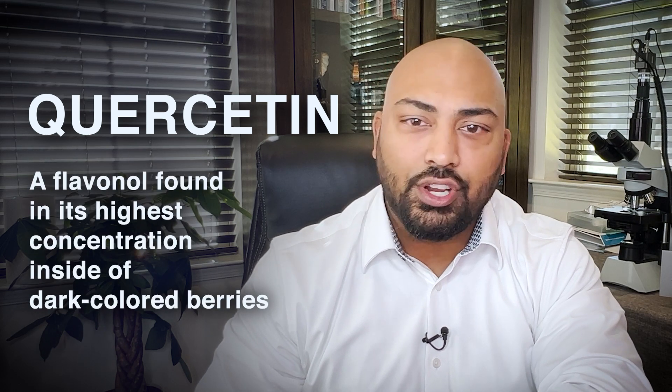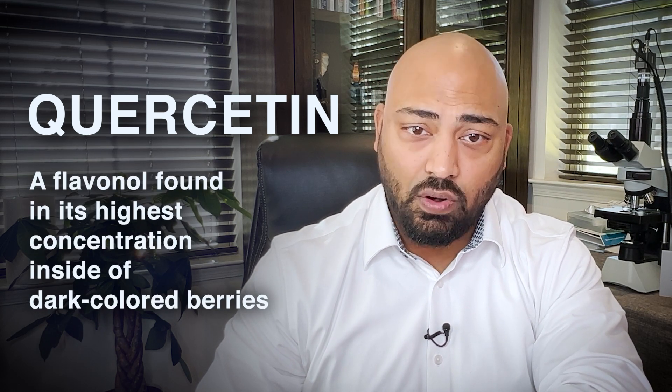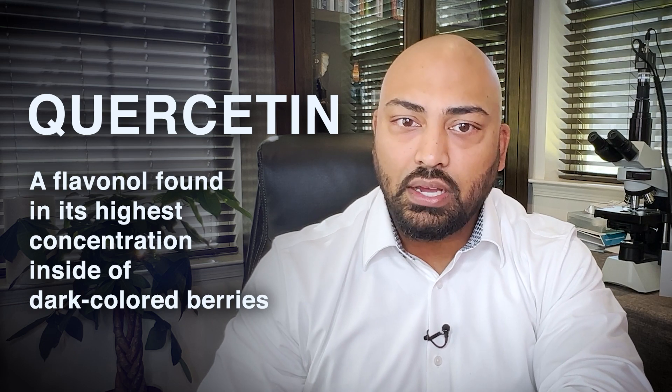What is quercetin? Quercetin is an antioxidant known as a flavanol. It's found in its highest concentration inside dark-colored berries like currants and certain vegetables like onions. Quercetin is present in most vegetables and has been widely studied for many years.